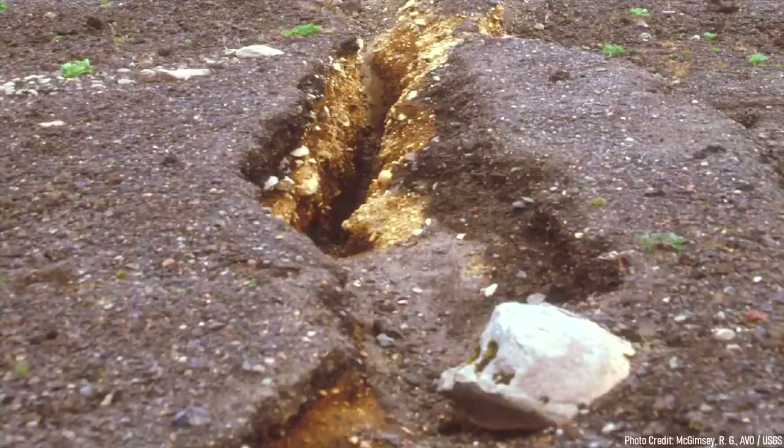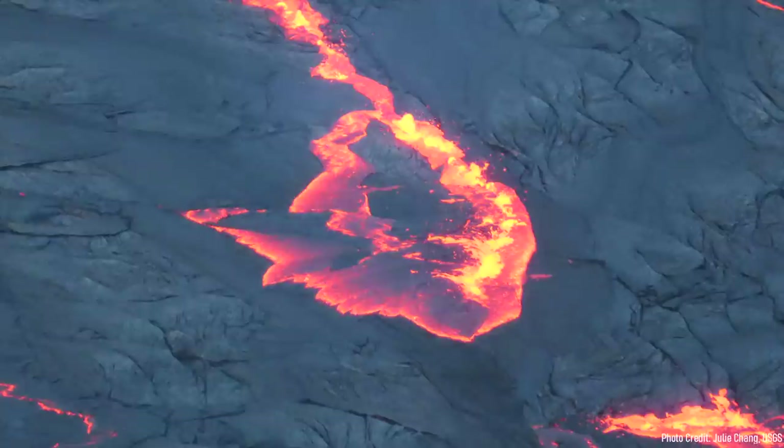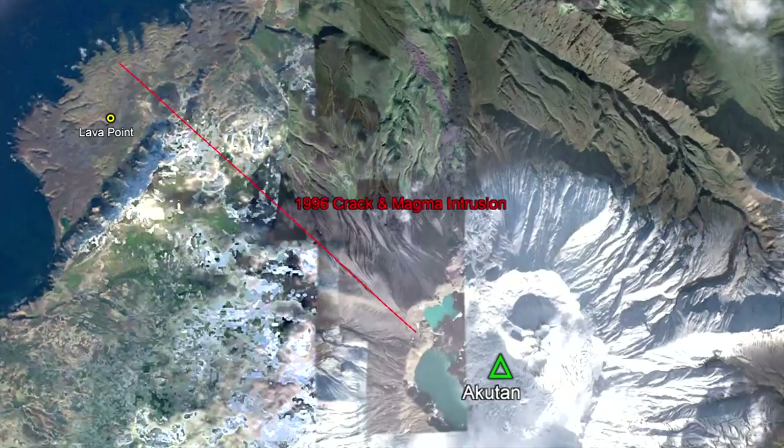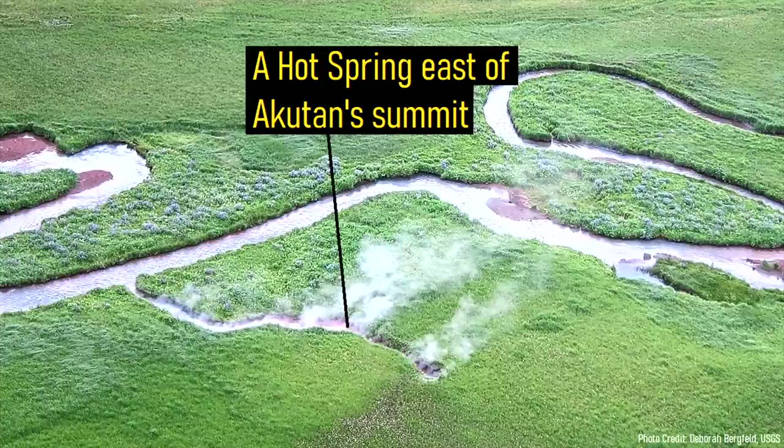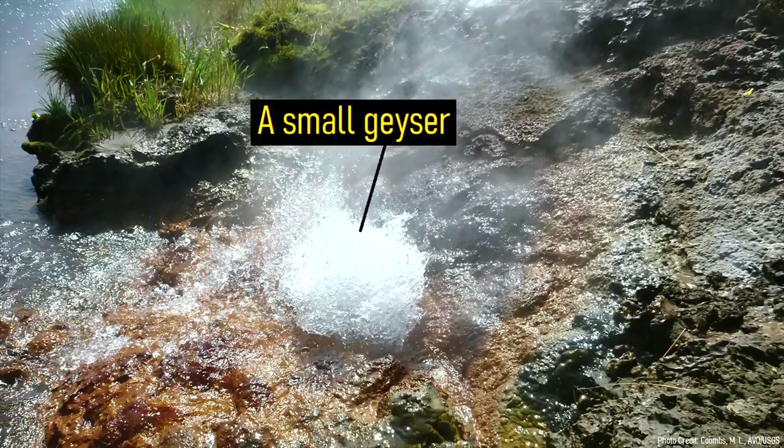A major volcanic eruption nearly occurred in 1996, when a large crack formed between Akutan summit and Lava Bright. This was caused by the intrusion of a dike of magma, which will likely be the site of the next eruption from this volcano. Today, numerous hot springs and geysers can be found on the eastern flank of Akutan.